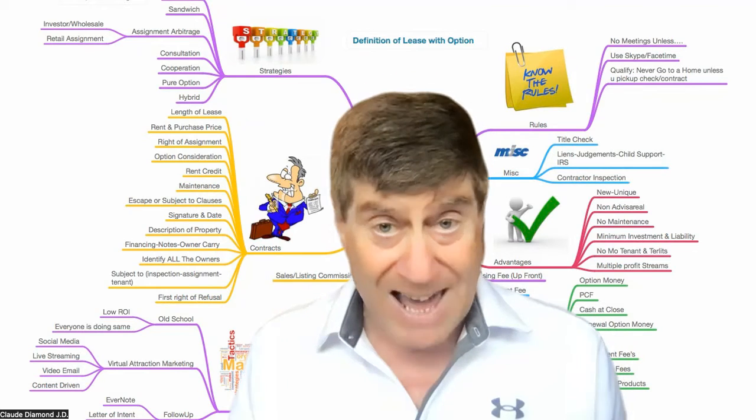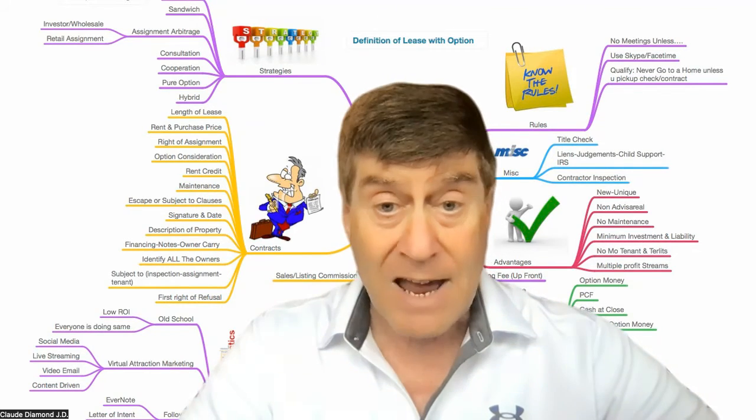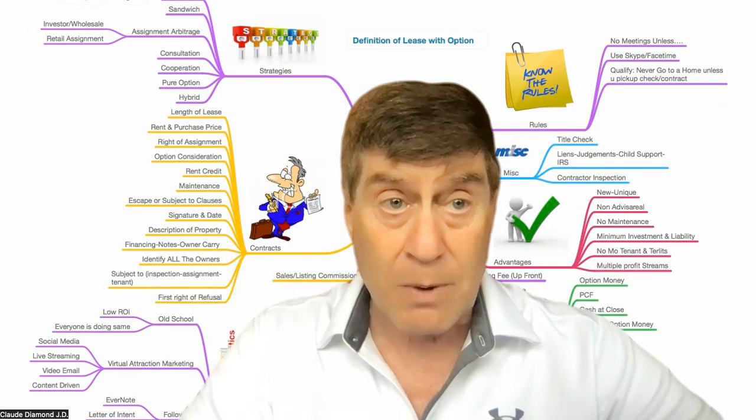It is the smartest, easiest strategy to do in creative real estate, and you should be doing it right now. Learn more about the lease with option to purchase.